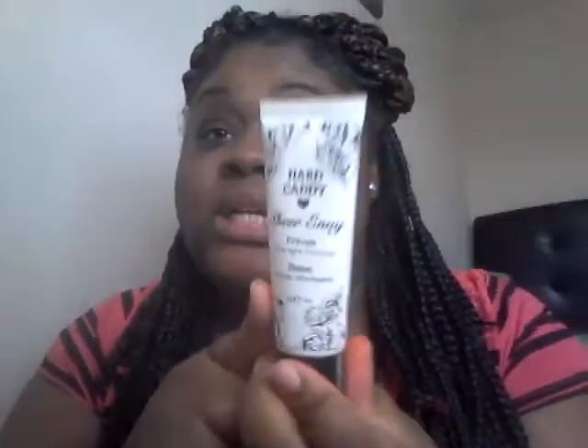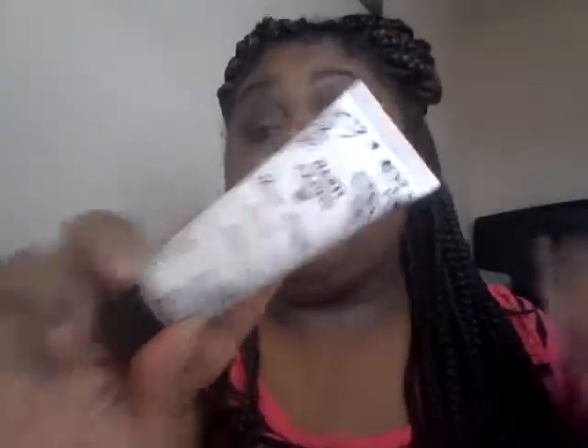The next product I used mostly throughout the whole entire year was the Hard Candy primer and base setter for all over your face. I've had this stuff for a long, long time and it goes a long way. I use it around my nose, all over my face, and my eyes. It gives my face a really pretty glow, which is great because I have really dry skin.